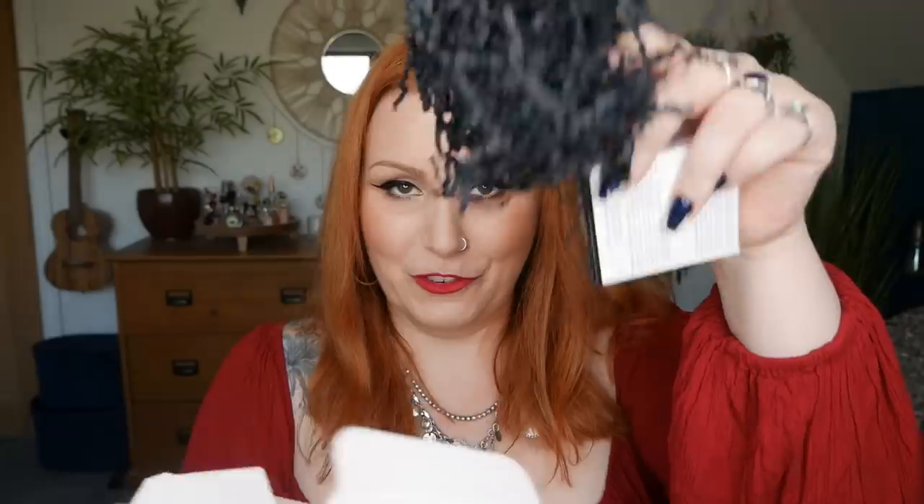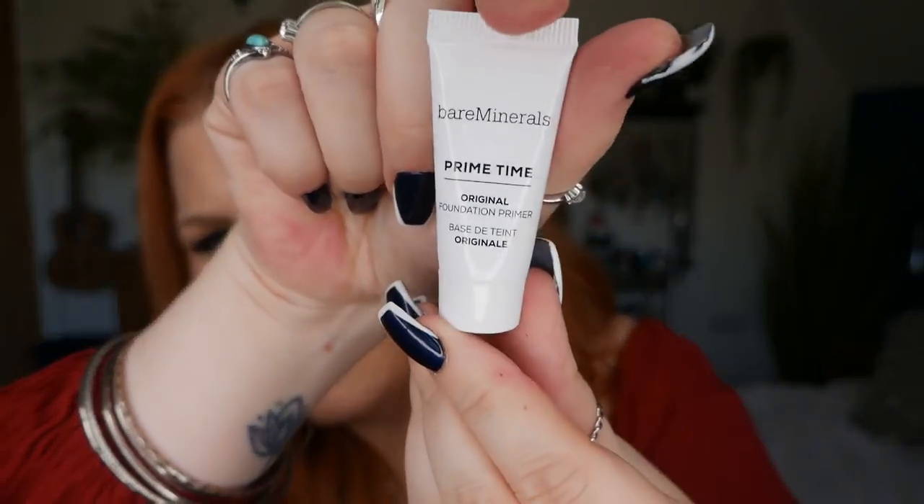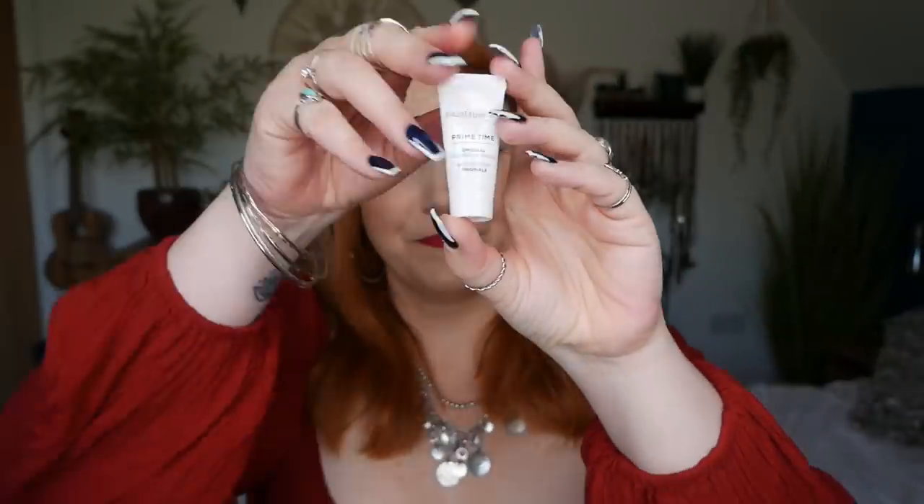Day sixteen — we've got Bare Minerals Prime Time Original Foundation Primer, 7ml. I've tried this before — the hydration one — and they're both really really nice primers. The formula helps to smooth out fine lines, reduce enlarged pores and remove excess oil, creating a perfect base for your makeup. This little deluxe mini is worth £6.